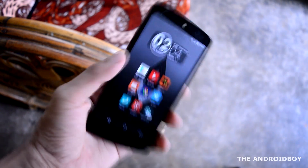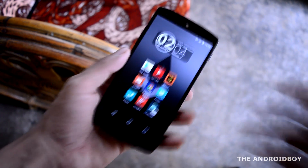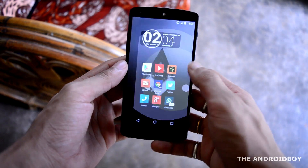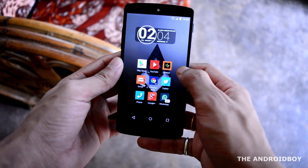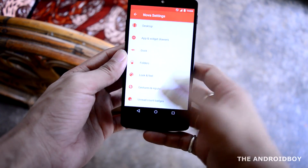I am currently using the Google Nexus 5 as my daily driver. My launcher of choice is Nova Launcher Prime, and I have been using this launcher for quite some time as my default launcher. It is very fast, responsive, and now it has all the new Lollipop animations.